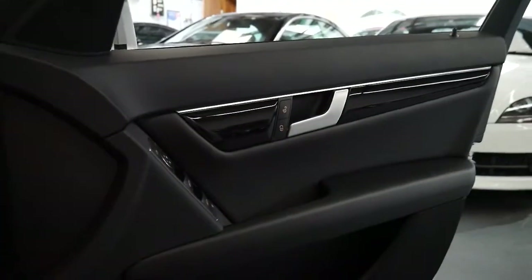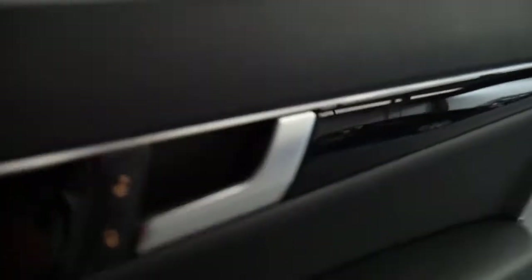It's got two remote keys. I understand that they come new with two remote keys, but sometimes they get lost. This one still has its two original keys.